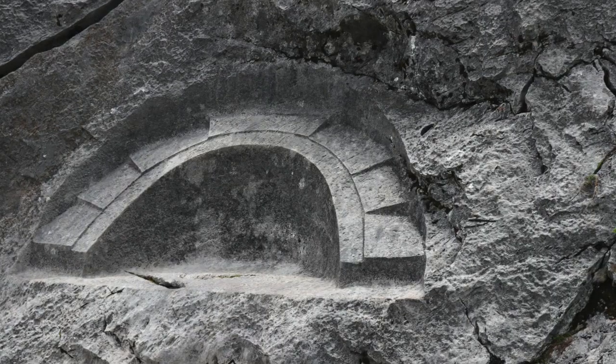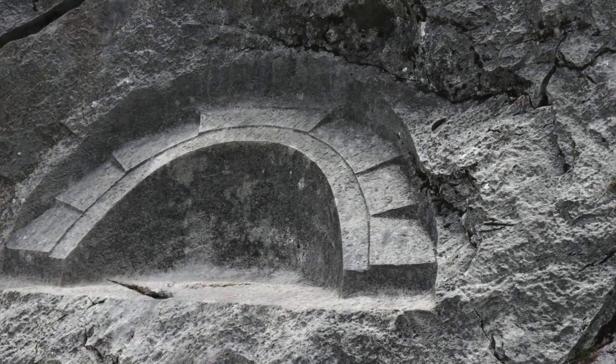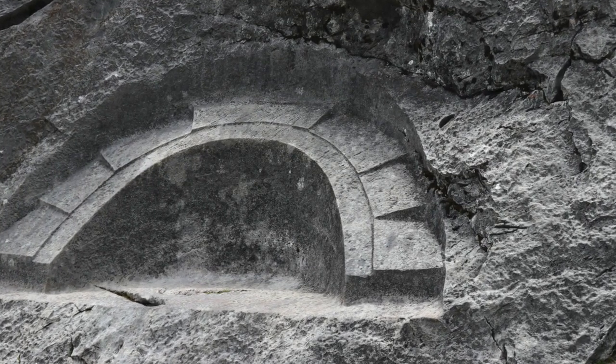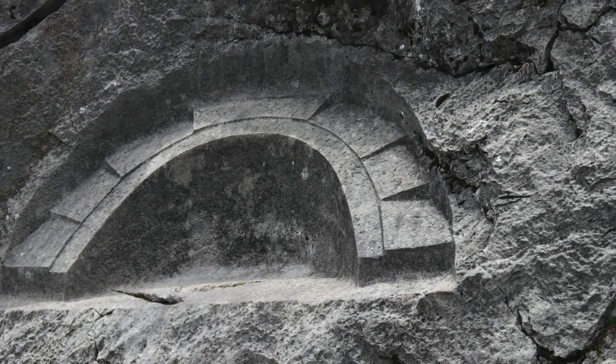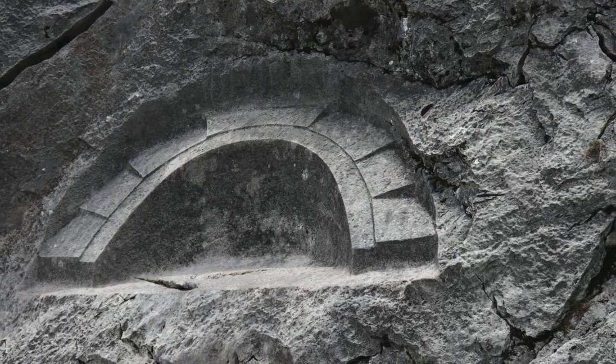I personally don't know if measurements have been taken of this place — of all the angles, squares, and the semicircular sculpture of Quilla Rumiyog. I would like to know if each square that we can see in these pictures has the same measurements, and what the degree of inclination is within each one.